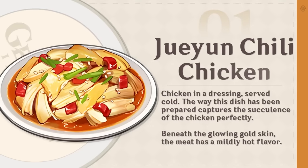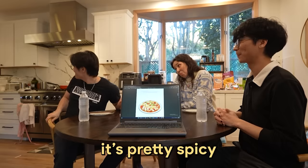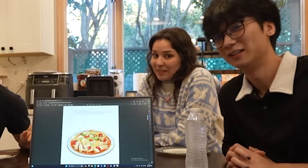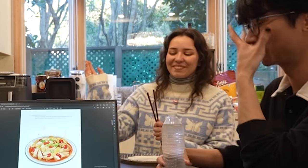The first dish is... how do I pronounce this again? Jurian chili chicken. I've heard it's spicy as well. It's supposed to be spicy — how spicy is this again? It's pretty spicy. I'm pretty awful with spicy foods, as you may know. I love spicy foods, but I can't really handle it — my limit is Hot Cheetos. I can't even handle Hot Cheetos. That's true. Hot Cheetos are pretty good though. This'll be fun.